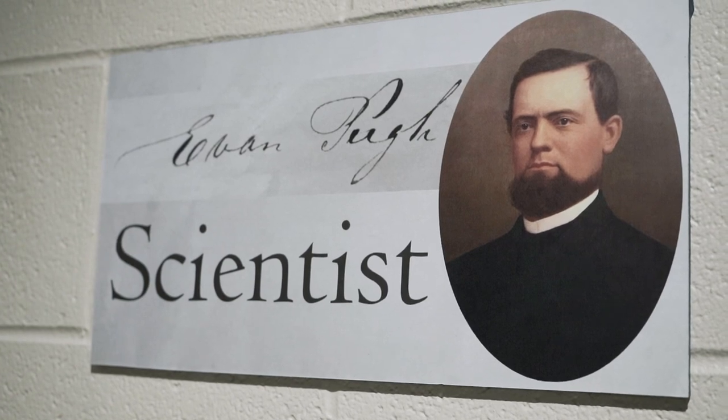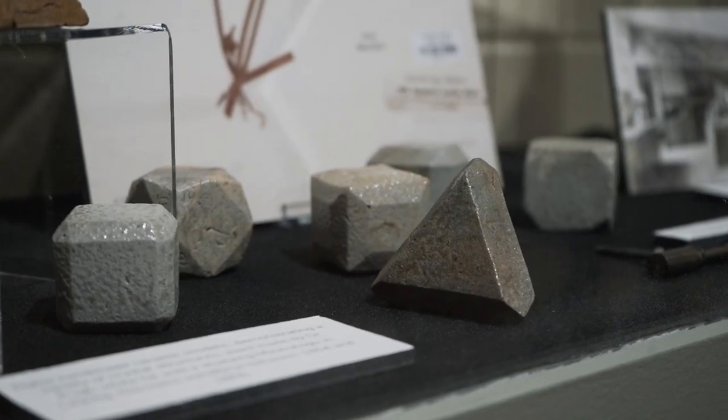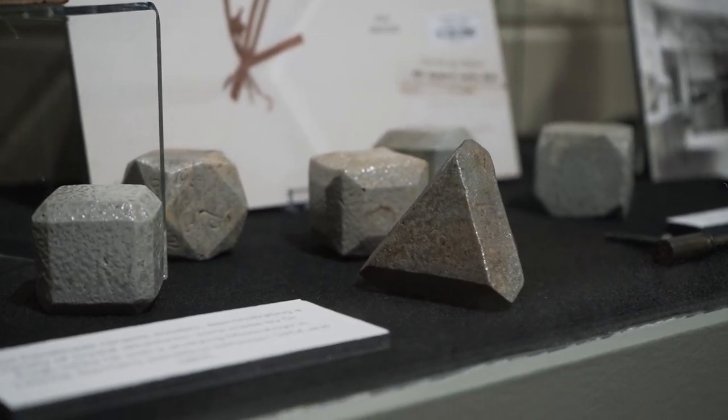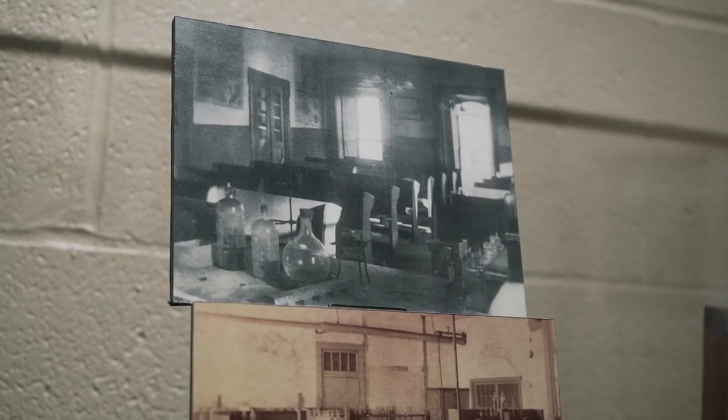This is our Evan Pugh exhibit. Evan Pugh was the first president of Penn State, but before he was the president he was a student and a scientist. This exhibit explores his time as a student in Germany working on his PhD as well as his time as a scientist in England solving the nitrogen question. The hot topic of the day was whether nitrogen was introduced to plants via the soil or the air, and Evan Pugh solved that conundrum.